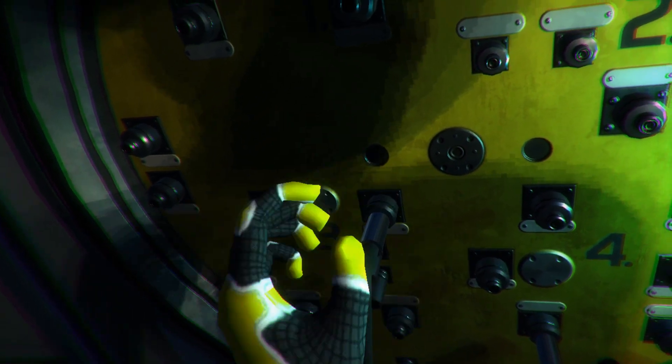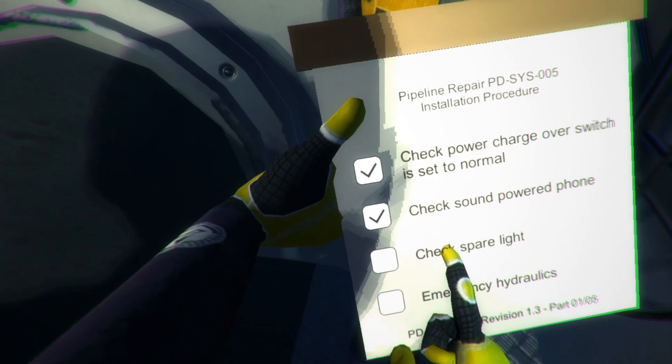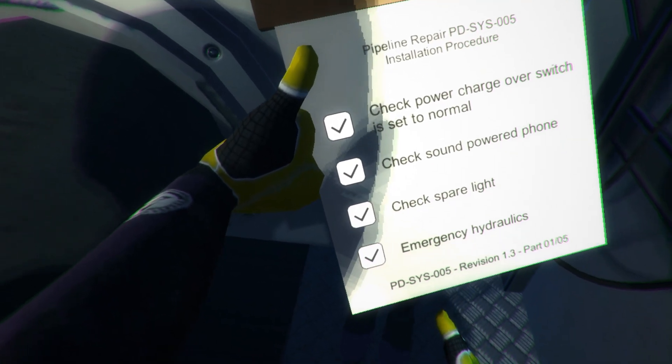Using VR Diver together with Dive Control Simulator, a simultaneous training of the divers and diving supervisors can be performed.